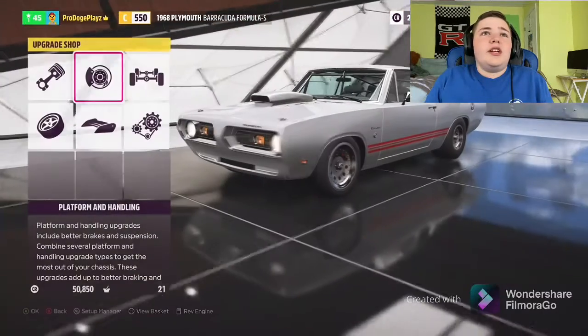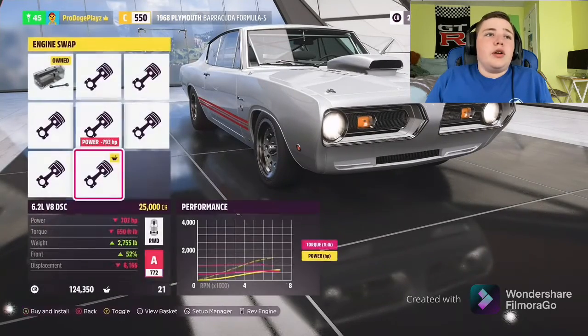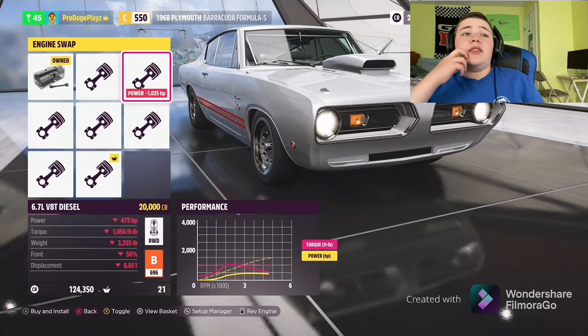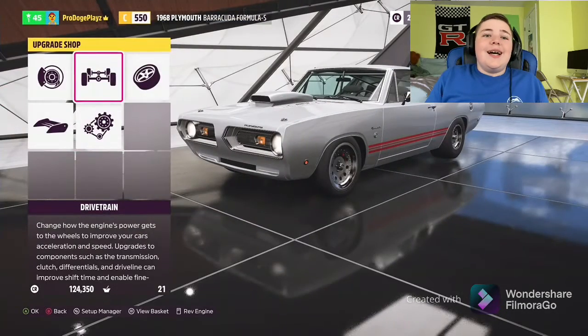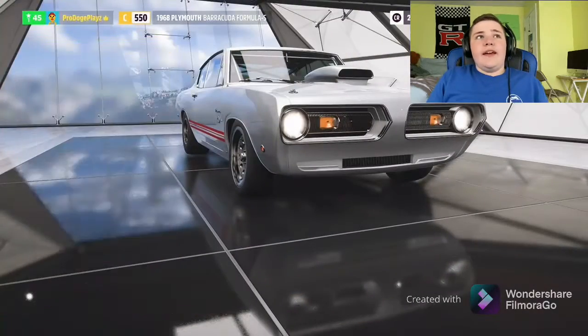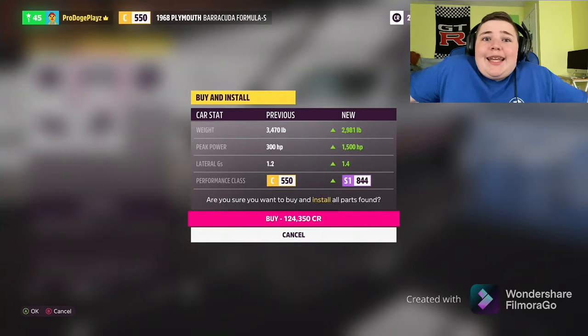We're also gonna remove some weight — right now we weigh 3,000 pounds with 340 horsepower, but we're gonna change that. If we're serious about this drag build, we need the engine with the most torque. Looking at the options: 400, 415, 1000, 1050, 600, 650, 490, 649, and 1,100 foot-pounds. Yeah, I think we know what engine we're keeping. We literally just put a 1,500 horsepower motor in it — it's an 8.9 liter engine.